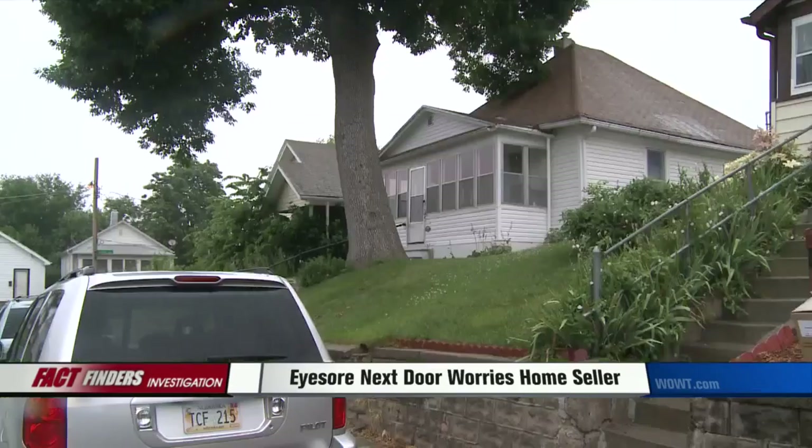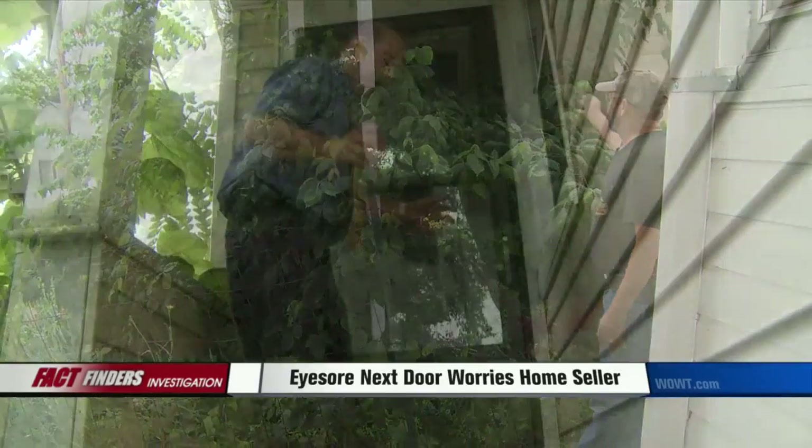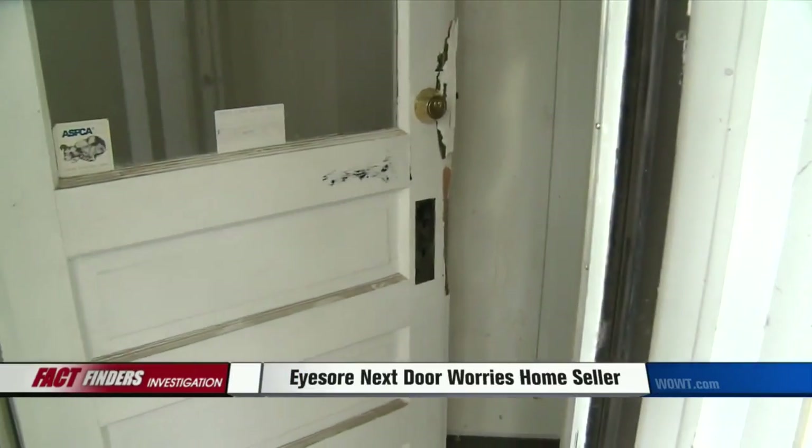Cutting back the overgrowth will also answer neighborhood concerns about safety. You can't see the door. Take a closer look — you can see why neighbors are concerned. The screen door is unlocked and it looks like the inside door has been kicked in.